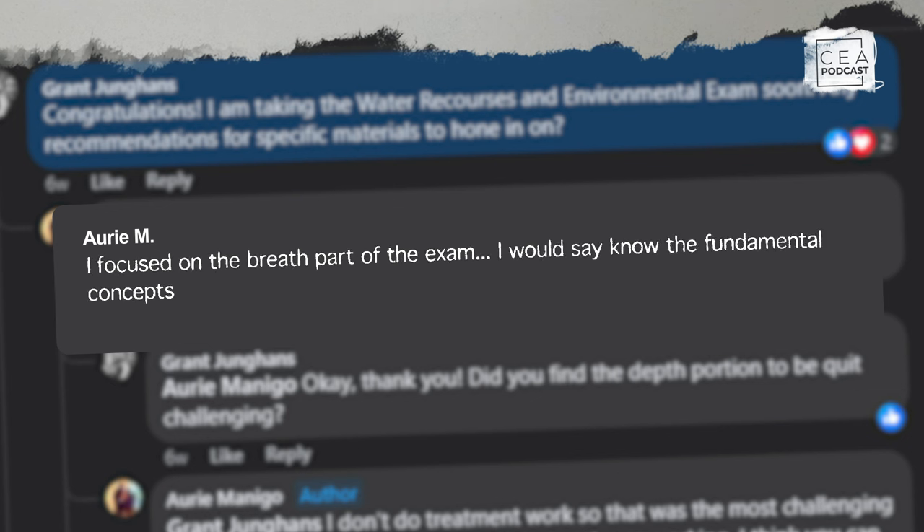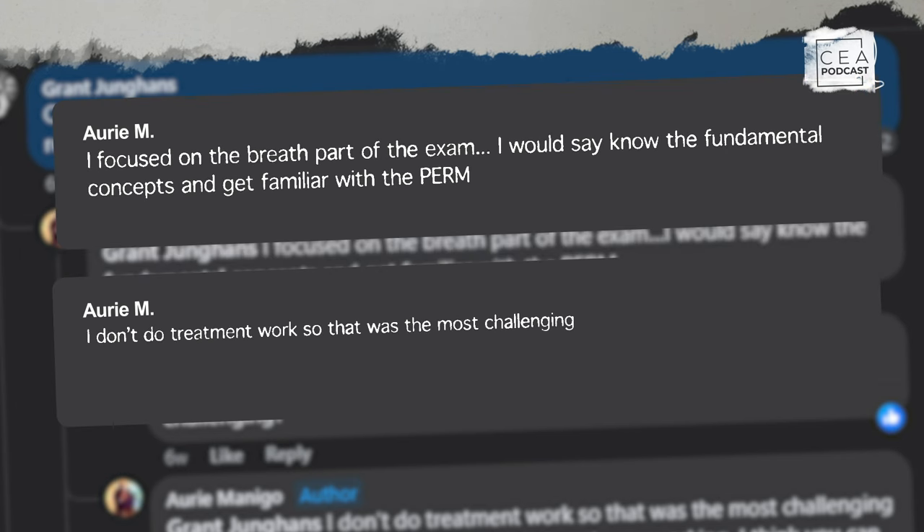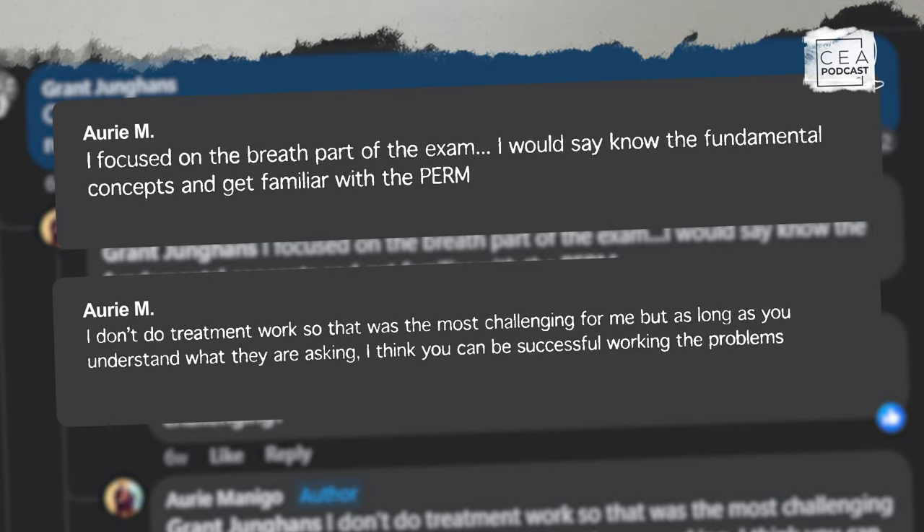Another comment from Ari, who recently passed Water Resources: 'I focused on the breadth part of the exam. Know the fundamental concepts and get familiar with the reference handbook.' He said the depth portion was most challenging in the treatment section since he didn't do treatment work, but as long as you understand what they're asking you can be successful. He also mentioned that going into the exam with confidence is very important — you can prepare and panic, but remaining calm and working through the ones you know for sure will help keep you in a positive mindset.